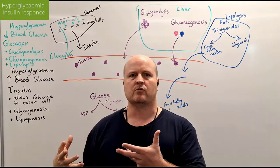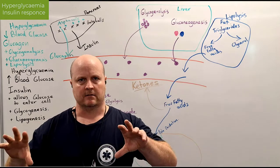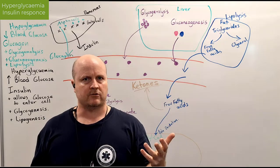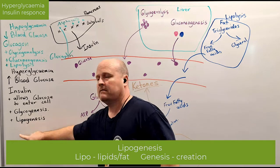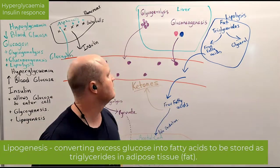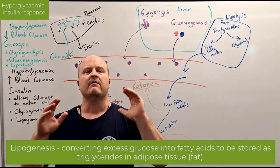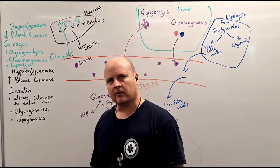And if our glycogen stores are full — so we've got all the sugar we need in our blood and in our muscles and liver — then what do we do with the extra sugar? Lipogenesis. Lipid means fat, genesis means creation. So insulin is also going to cause the creation of fat in our fat cells. And that's our normal homeostatic regulation of blood glucose.